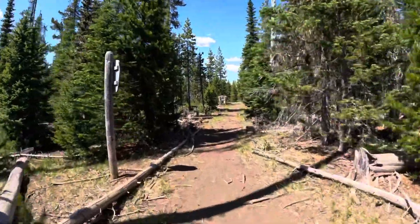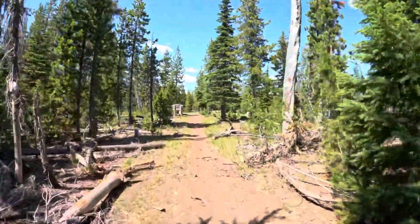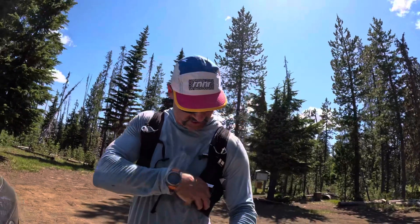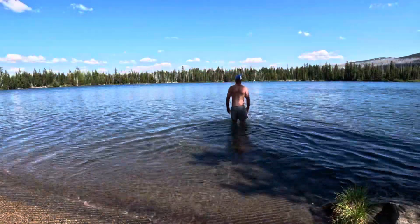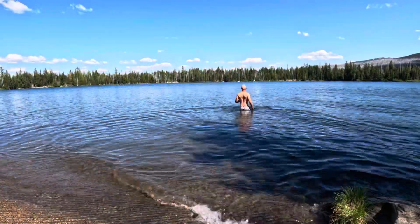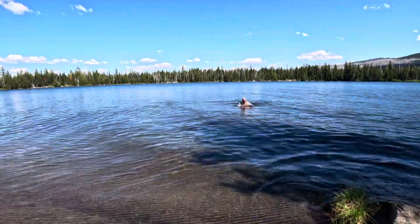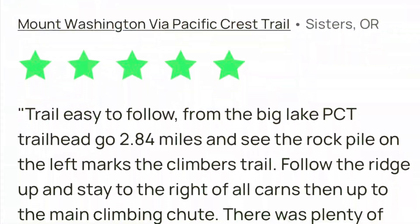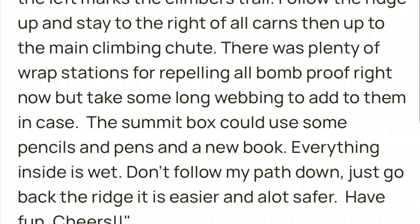Coming to the end. Man, that sun was just beating down on me those last three miles. Hard. No shade. Run, walk, run, walk. I am going to jump in Big Lake because I am overheating and I need to cool down.